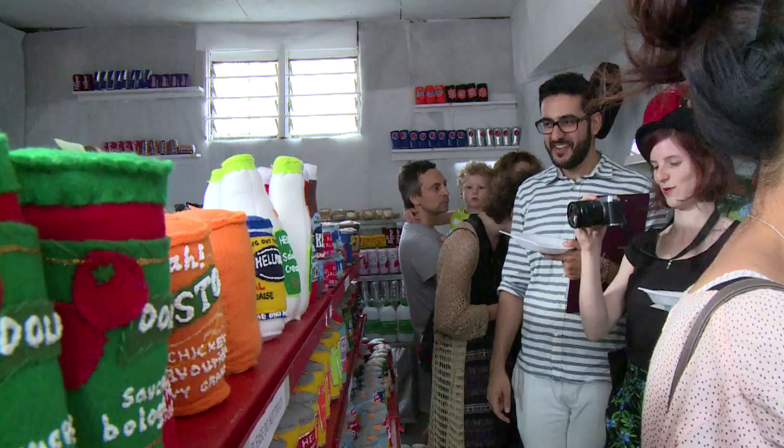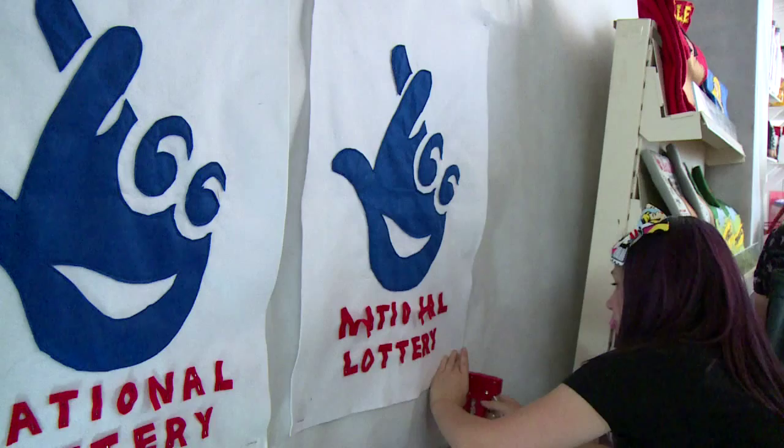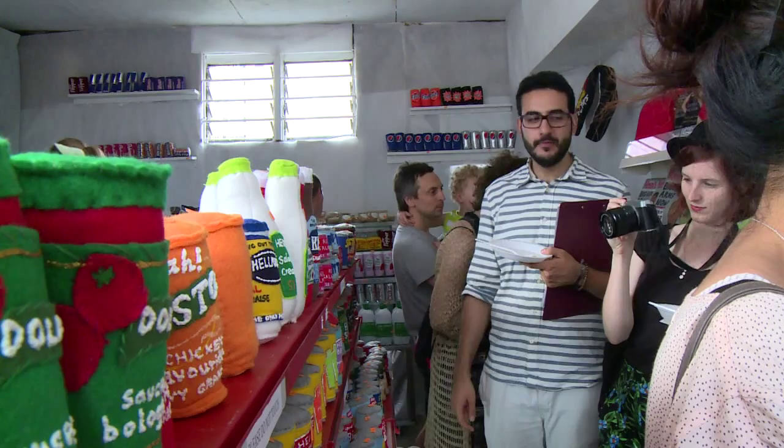But sewing a room full of perishables isn't a cheap endeavour. The England Arts Council partially financed the idea, but the corner shop was mostly crowdfunded through Kickstarter, thanks to which Sparrow raised over £10,000.